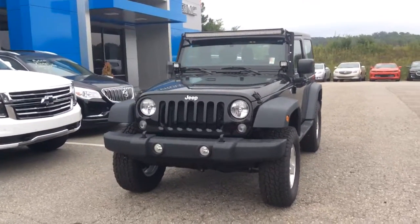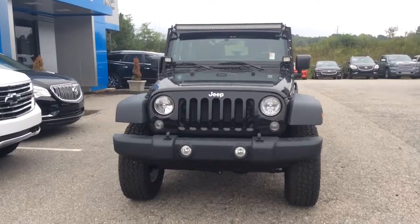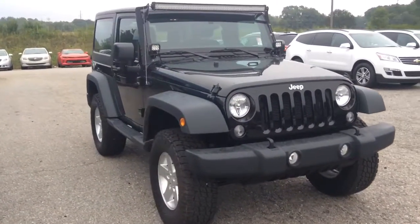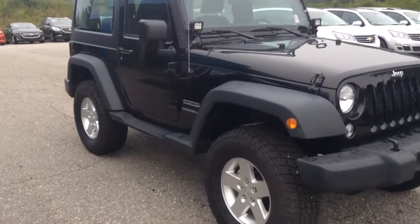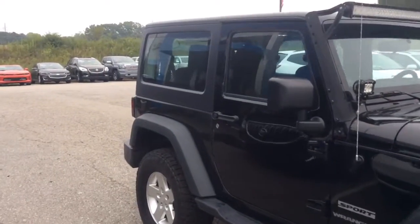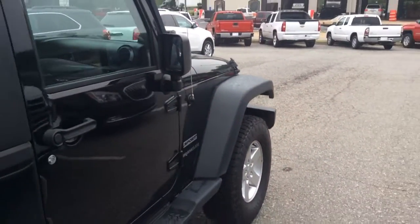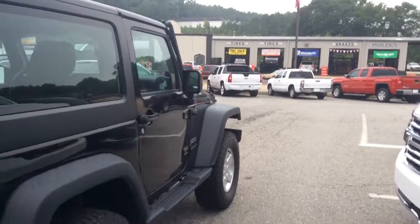Hey Mr. Jason, this is Mike McGraw over here at Jimmy Britt Chevrolet. I saw that you had some interest in this really good looking 2014 Jeep Wrangler Sport, two door hard top. I wanted to come out here and make you a little walk-around video to show you the ins and outs of this beautiful Wrangler.